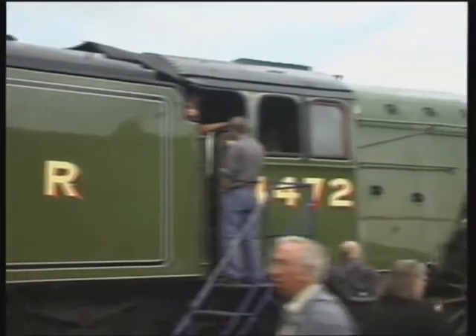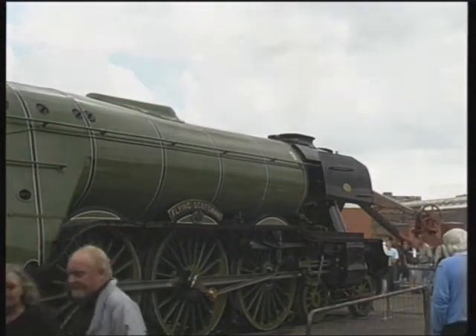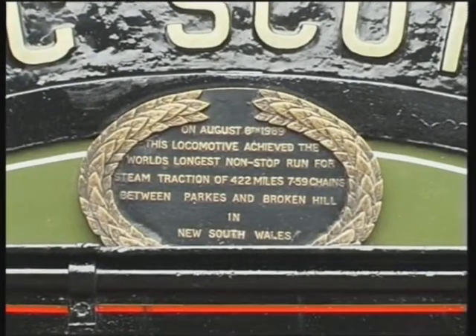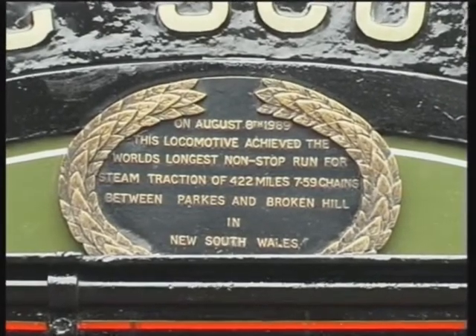Flying Scotsman has had a history of going around the world as well. It spent some time in America in the late 60s, and in the late 80s it spent some time in Australia, where it set a new record for the longest non-stop run.